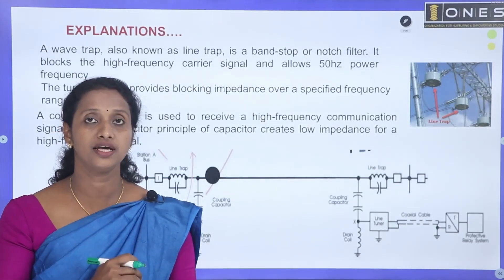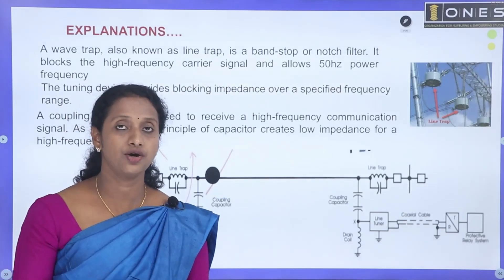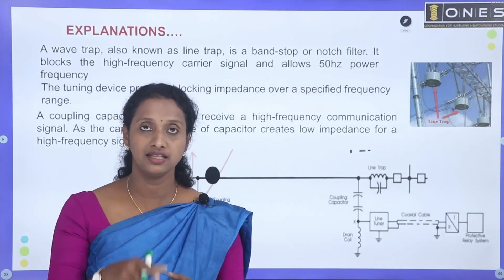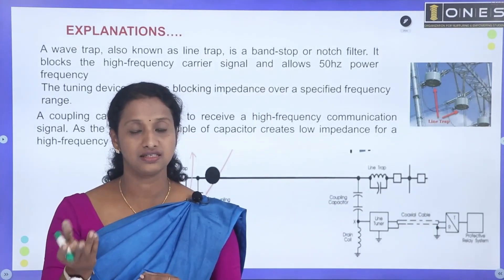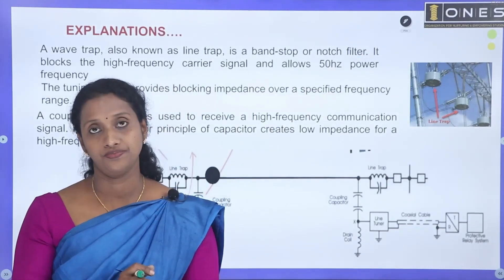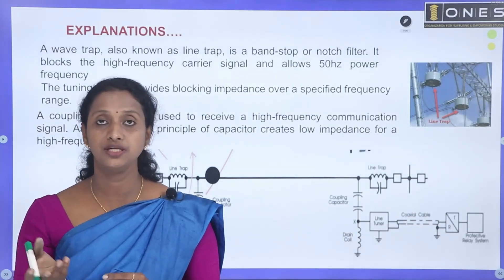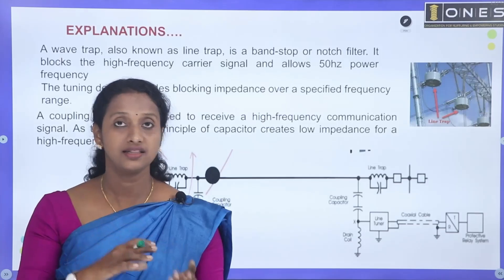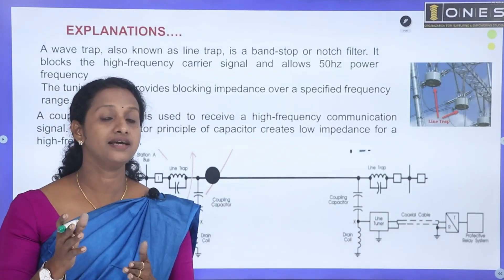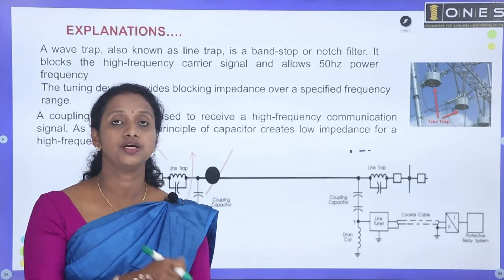The device used to separate high frequency carrier signals is called a wave trap. The wave trap blocks high frequency components and separates the carrier signals from the 50 Hz transmission supply signals. The wave trap helps block two components: the coupling capacitor and the tuning device.